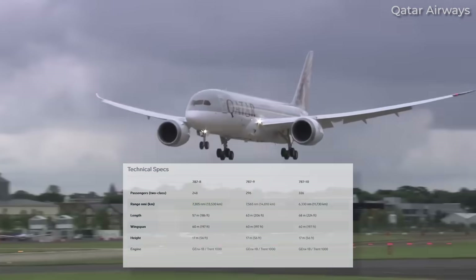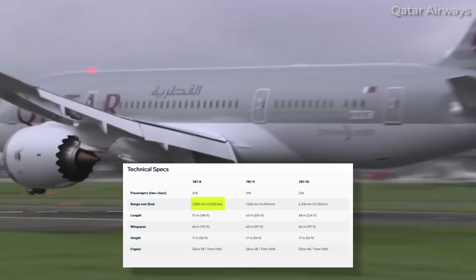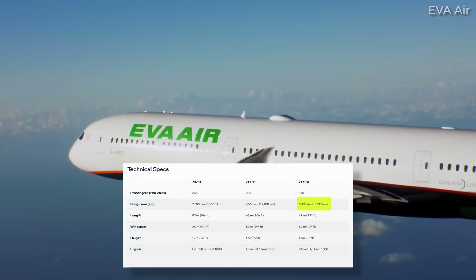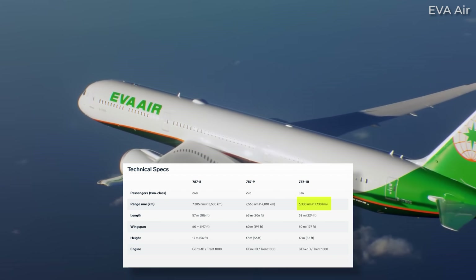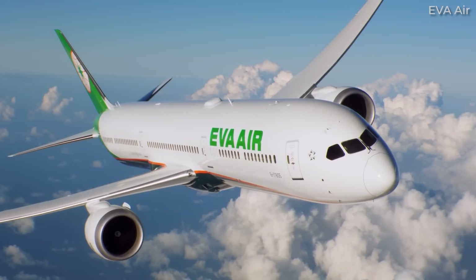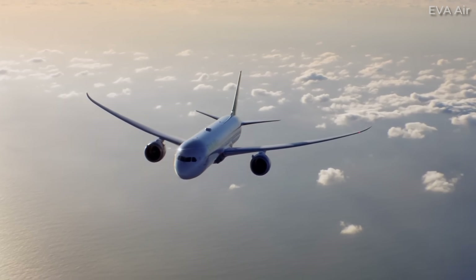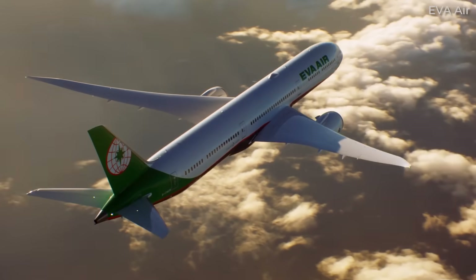Per Boeing's website, the 787-8 has a range of about 7,300 nautical miles or 13,530 kilometers, while it's 7,565 nautical miles or 14,010 kilometers for the Dash 9. The 787-10's range is the lowest of the trio, coming in at 6,330 nautical miles or 11,730 kilometers. We always have to note that these marketing figures are less often the case in the real world, but they give us a rough guide as to how the jets compare. The Skift article is correct in highlighting that the Dash 10 won't be deployed on the same game-changing ultra-long-haul routes as its smaller siblings.